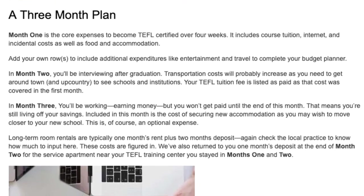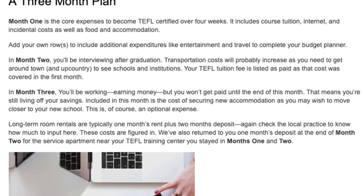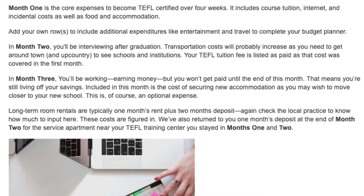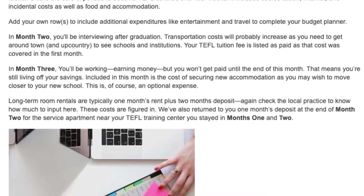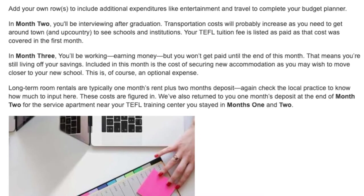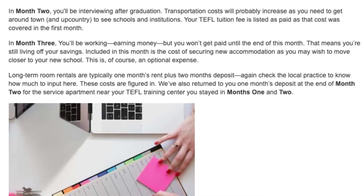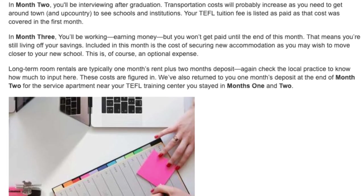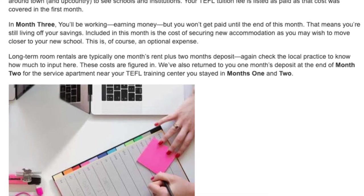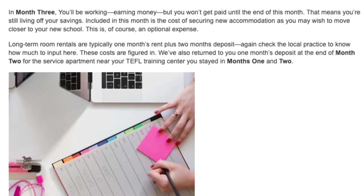Your TEFL tuition fee is listed as paid, as that cost was covered in the first month. In month three, you'll be working and earning money, but you won't get paid until the end of this month — meaning you're still living off your savings. Included in this month is the cost of securing new accommodation, as you may wish to move closer to your new school. This is, of course, an optional expense.